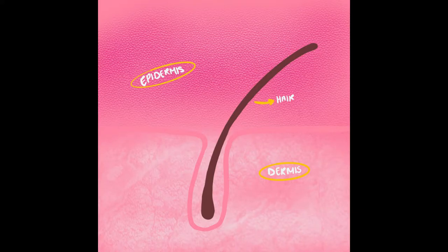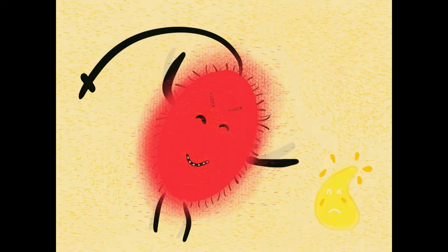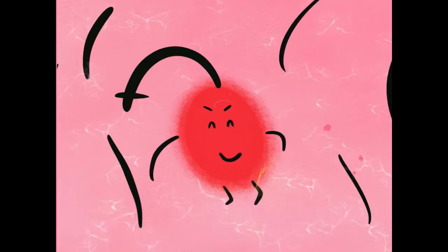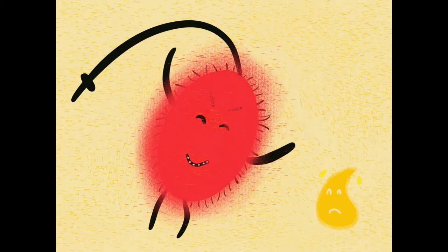Acne vulgaris is an inflammation disease affecting the skin folliculosebaceous unit. When excess oil is made, pores collect dead skin cells and oils, attracting bacterium such as Propionibacterium acnes, or P. acnes, a gram-positive bacterium that lives on the surface of the skin. This bacterial lipase, which produces fatty acid wax, feeds off sebum.